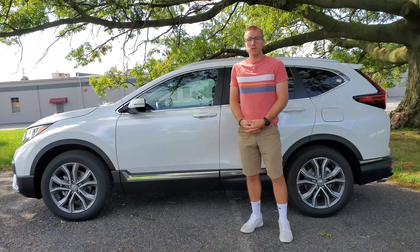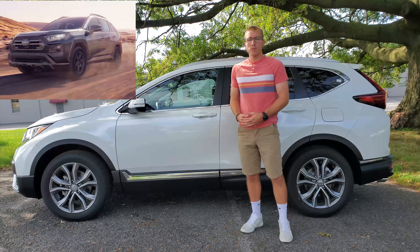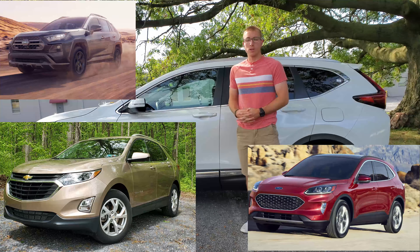Welcome. Today we're talking about Honda's best-selling vehicle, the CR-V. The CR-V has plenty of competitors, like the RAV4, the Equinox, or the Escape, all of which have been reviewed on this channel already.